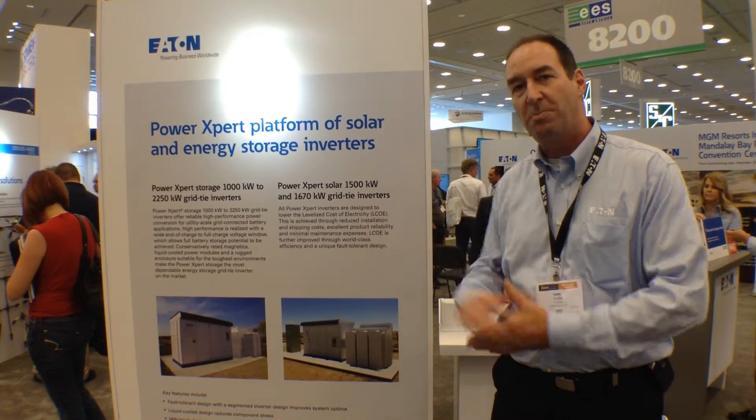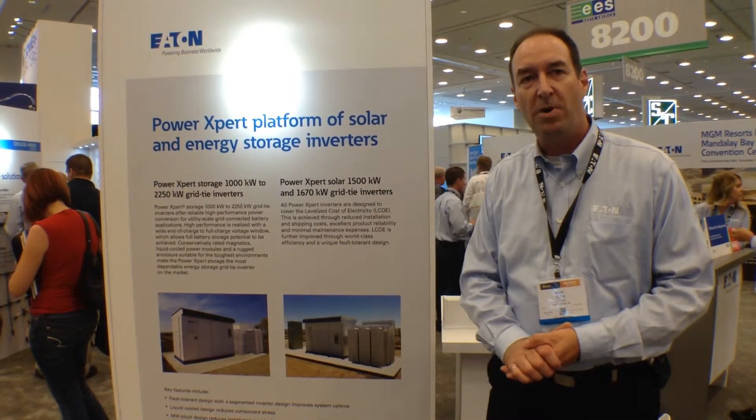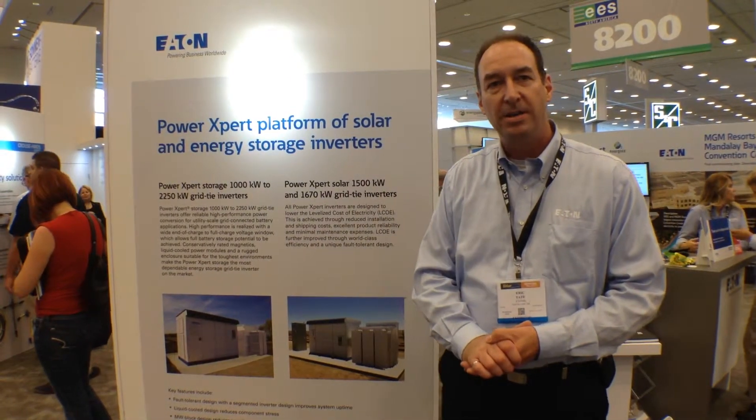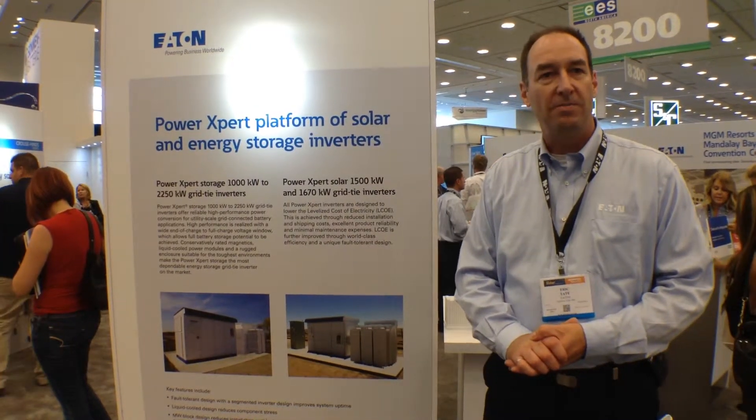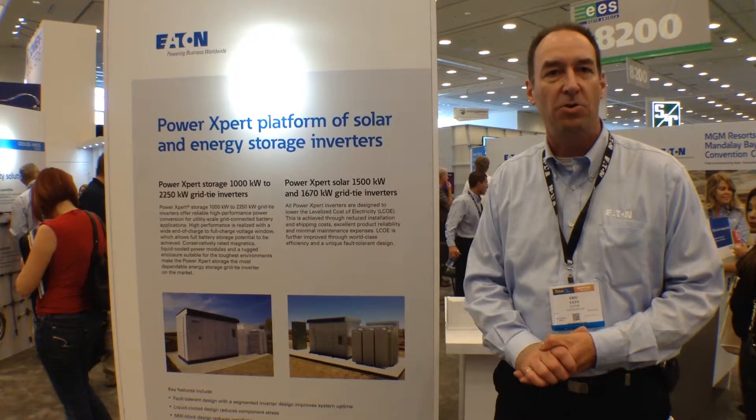To look at our solar product line, we put in the utility scale on the market — 1.5, 1.67 megawatt. It's a very robust inverter design. We use liquid cooling for the PowerX products. It's a self-contained outdoor unit. We have what we think is a fairly unique coupling arrangement between our inverters and the medium voltage step-up transformers.